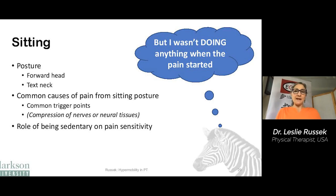Now sitting and standing. I often hear patients say, 'I wasn't doing anything when the pain started,' and this is particularly common for patients who come in with headaches. But we're always somewhere — we always have a posture, our head is always somewhere. We're going to talk about forward head and text neck, some common causes of pain from sitting posture, some trigger points, and the role of being sedentary on pain sensitivity.